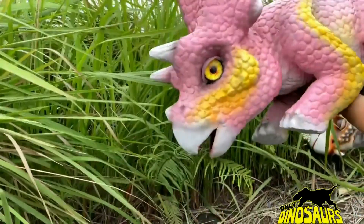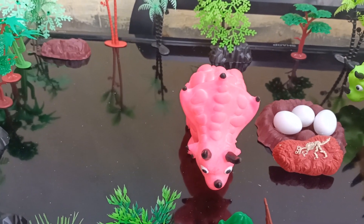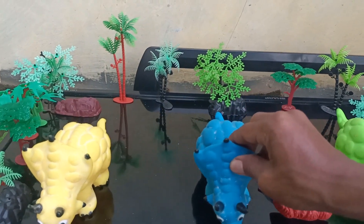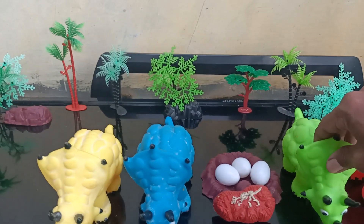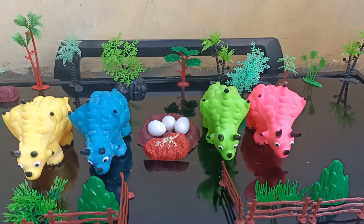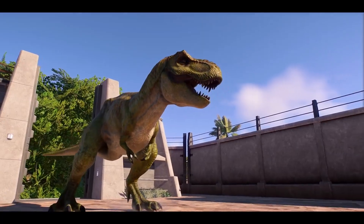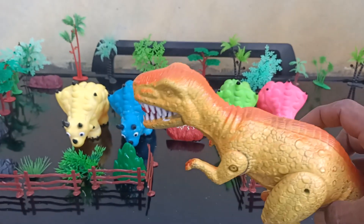Okay guys, so we have blue color, yellow color, green color, and pink color. Okay guys, wow amazing! What is this guys? This is a Tyrant. Okay guys, wow!